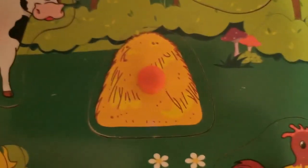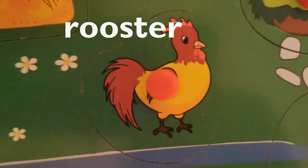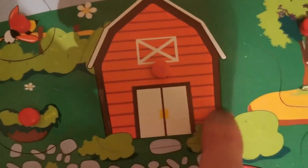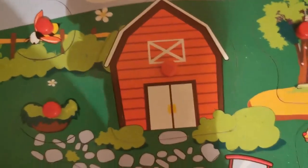Here's a haystack. And what do we have here? A rooster. Over here we have the barn. The barn is the house that helps the animals stay warm in winter. The season of winter can be very cold for the animals.